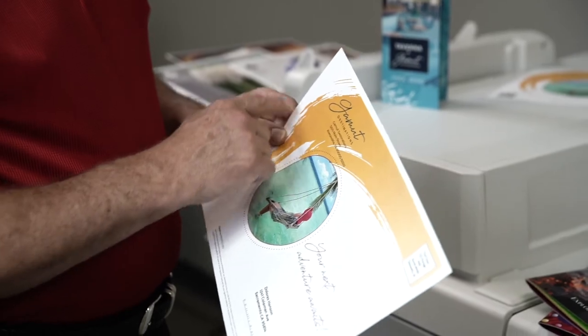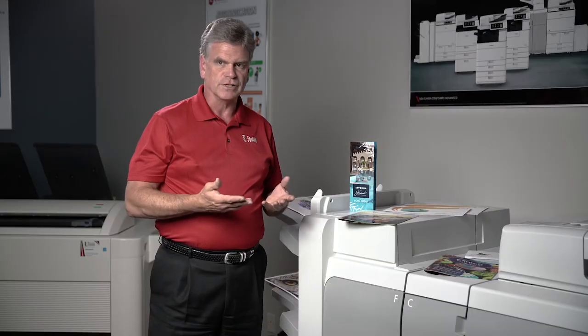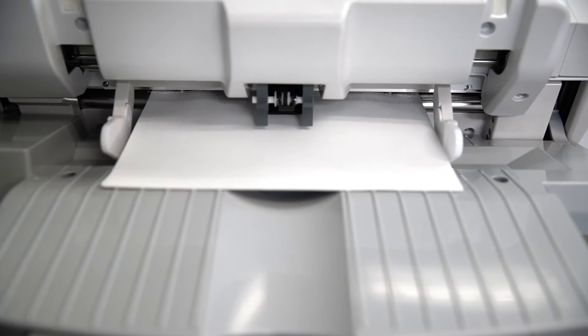Our machines will tell us when you're down to 10% toner or 20% toner, so we pre-ship. You actually receive your toner before you run out of it.